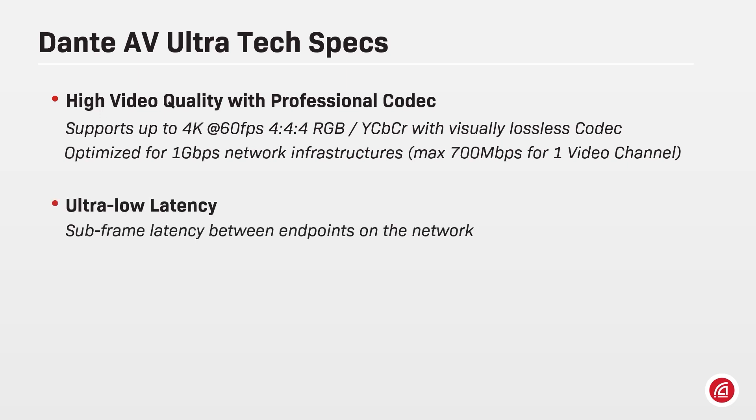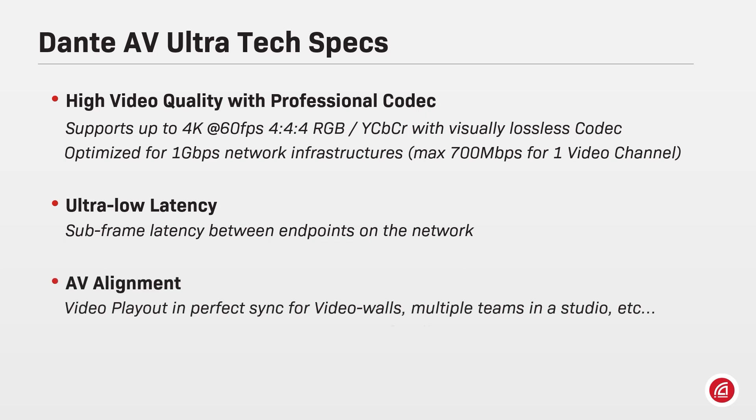Video subscriptions made between Dante AV Ultra devices will achieve subframe latency between endpoints on the network. Following a single clock leader, Dante AV Ultra devices will offer audio and video alignment, ideal for video walls or multiple teams working together on a live event or broadcast studio. Users can also fine-adjust the audio coming from transmitters to achieve perfect lip sync.